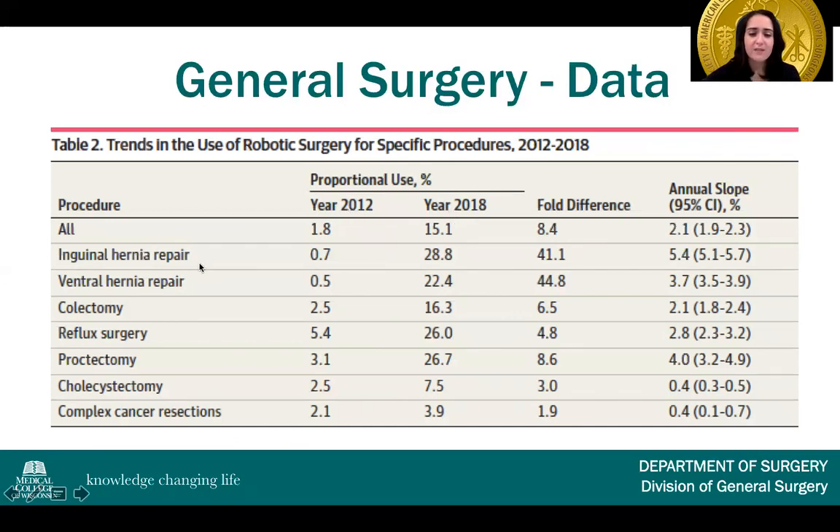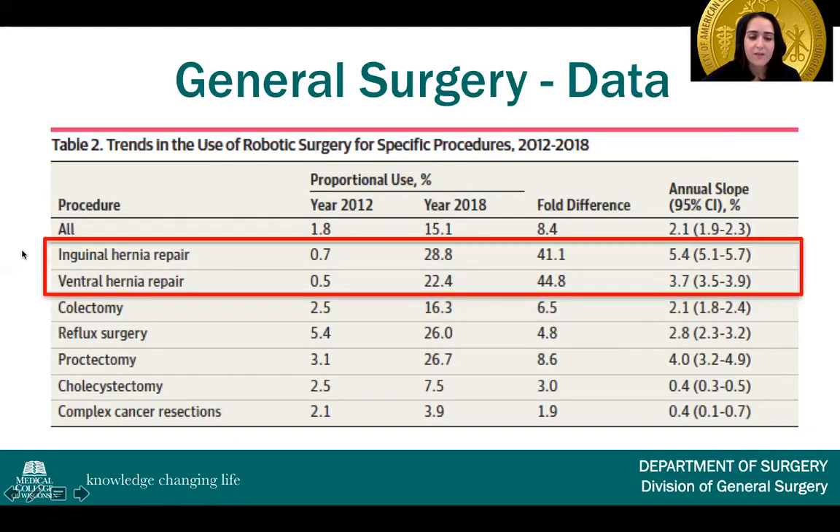The majority of that increase has been primarily in inguinal and ventral hernia repair — less than 1% utilization in 2012 and almost 25 to 30% utilization in 2018, representing over a 40-fold increase. Other procedures — colectomy, reflux surgery, proctectomy, cholecystectomy, and complex cancer resections — all have increased robotic utilization, but the most significant growth has been in hernia repair.